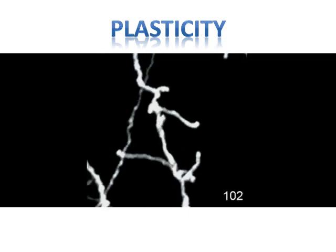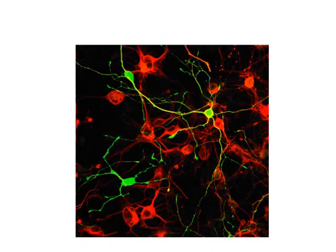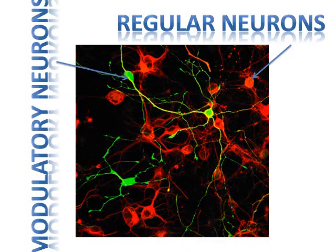One question which comes to mind is: who controls these changes? The answer is pretty straightforward — other neurons. In the brain, some neurons control the rate of learning in other neurons. This phenomenon is called neuromodulation.